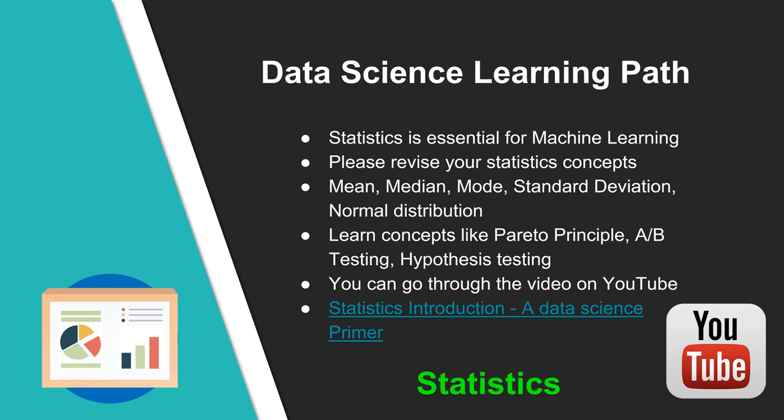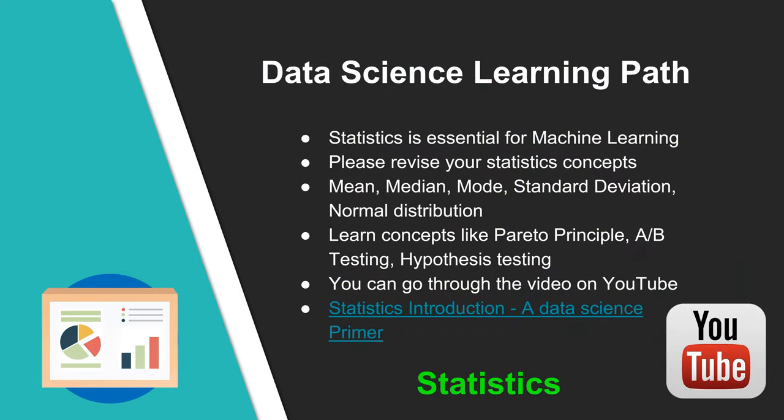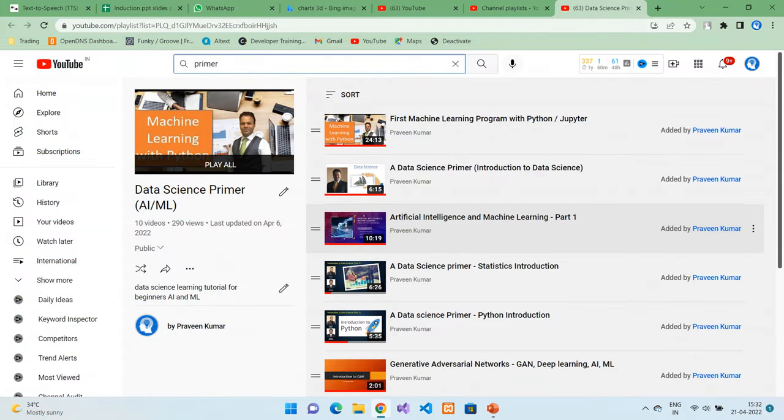A good knowledge of statistics is essential for solving machine learning problems. Please revise some statistics concepts which you might have studied in your school, like mean, median, mode, standard deviation, normal distribution, etc. Additionally, learn some concepts like Pareto Principle, A-B Testing, and Hypothesis Testing, which will be very handy to understand some of the algorithms in machine learning. I have created a video covering the introduction to statistics, where I talk about basics of statistics along with A-B Testing, Pareto Principle, Confidence Intervals and more.